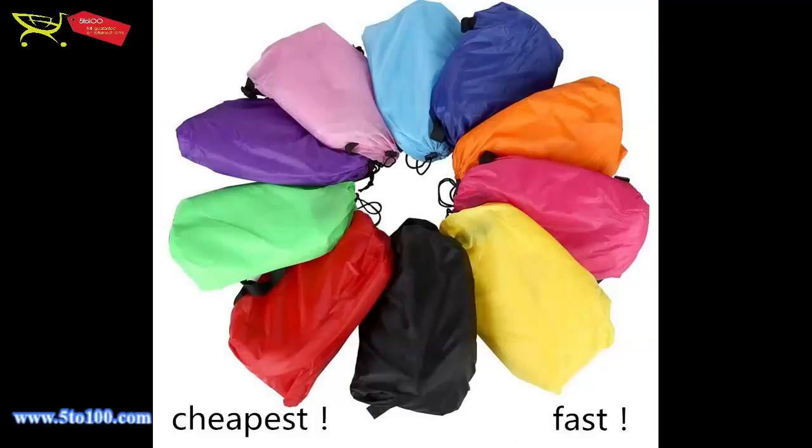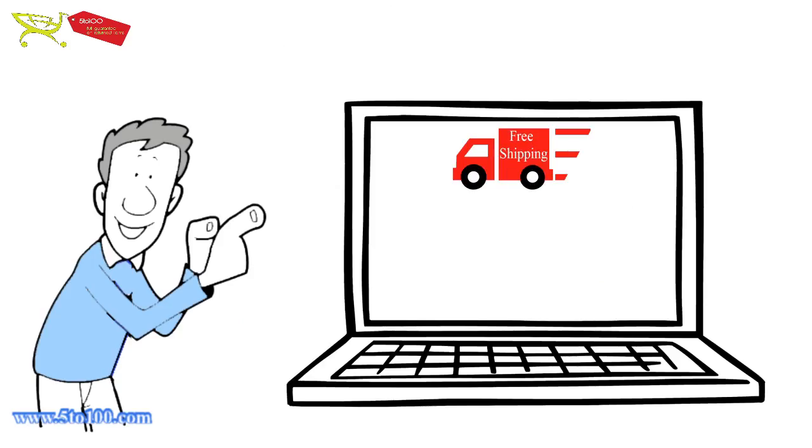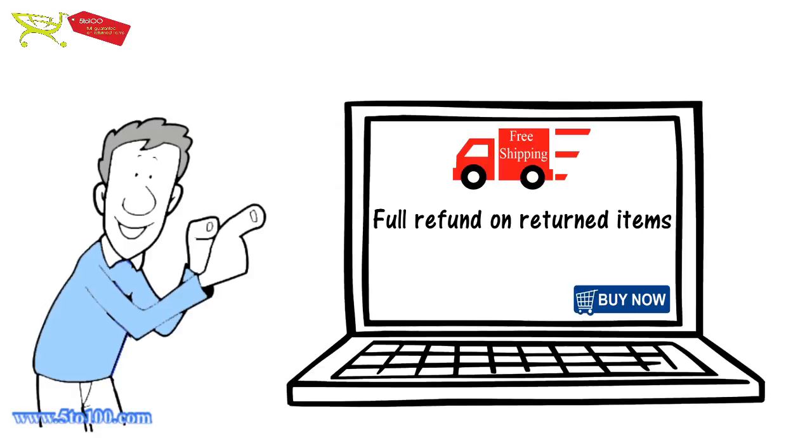So enjoy the summers with our funky and colorful inflatable sofas. Free shipping, full refund on returned items. Click and buy now!